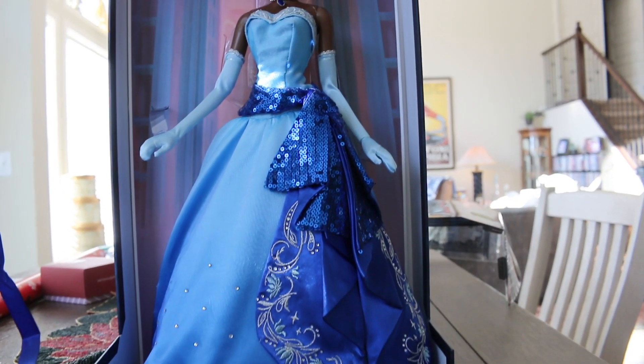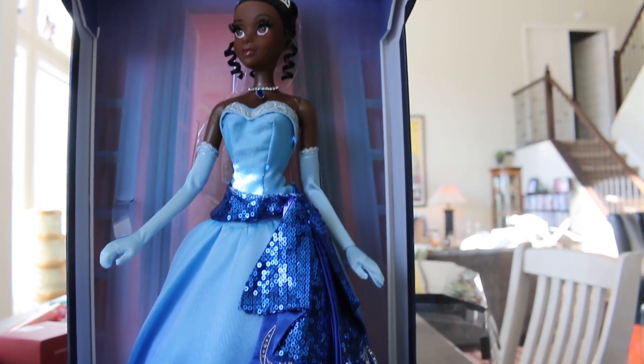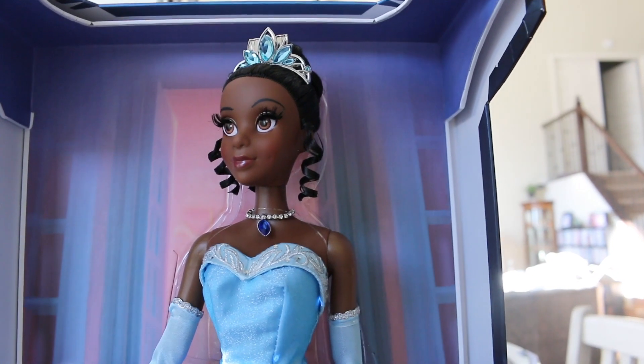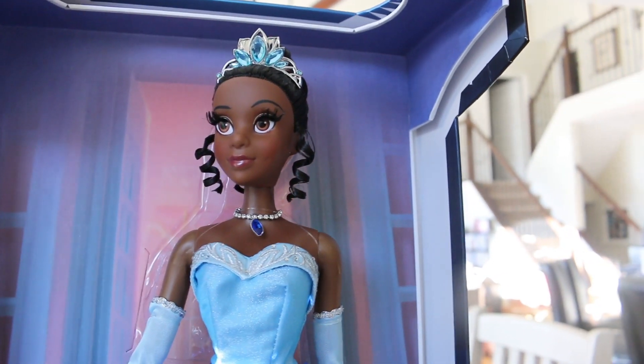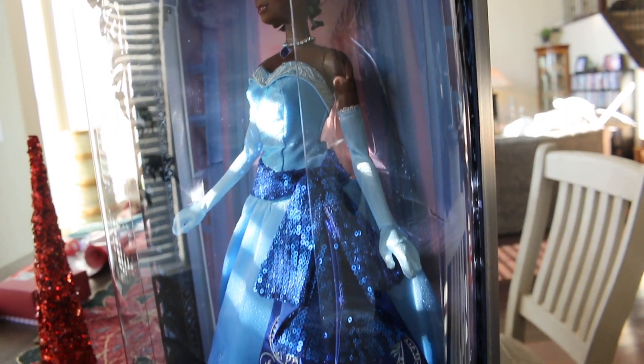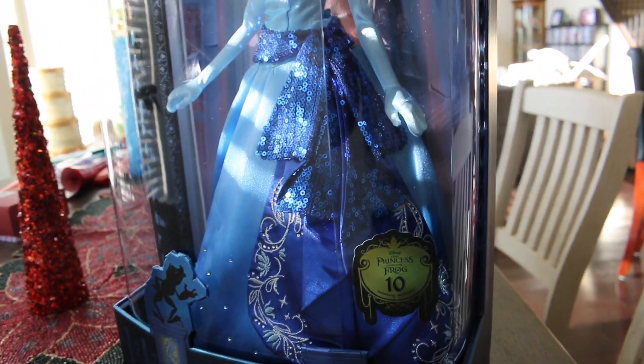And that is my quick overview of the brand new Tiana limited edition doll from the Disney Store. Absolutely gorgeous — if you're thinking about getting her, I wouldn't waste any time. Get her before she's gone, she's completely worth it. Well thank you guys so much for watching. I'll see you guys later. Bye!